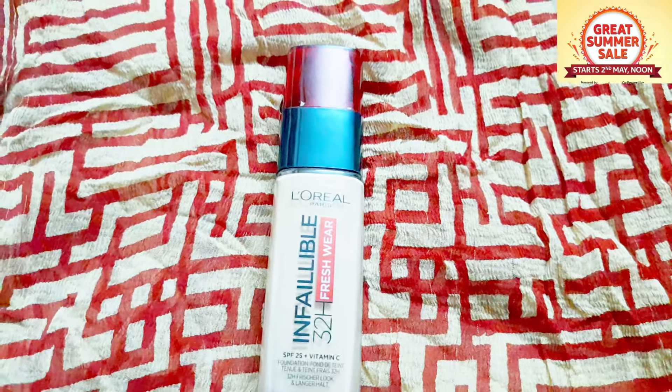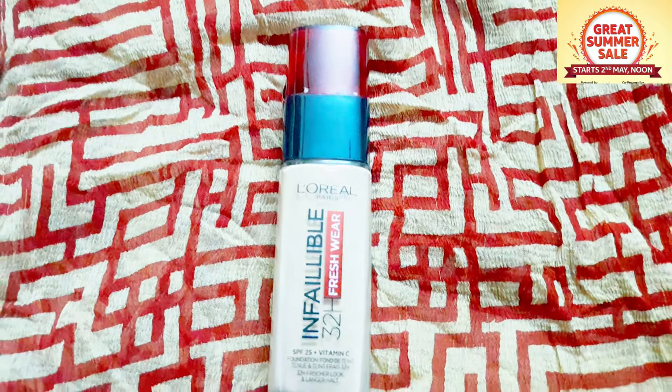I'm going to use a liquid foundation from L'Oreal. It is a good, normal foundation — very lightweight. It is transfer-proof and heat-proof. It is suitable for a medium skin tone with a golden beige shade. It's about ₹800, which is an affordable price.